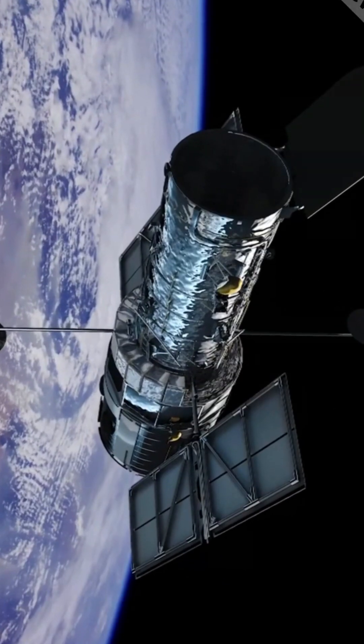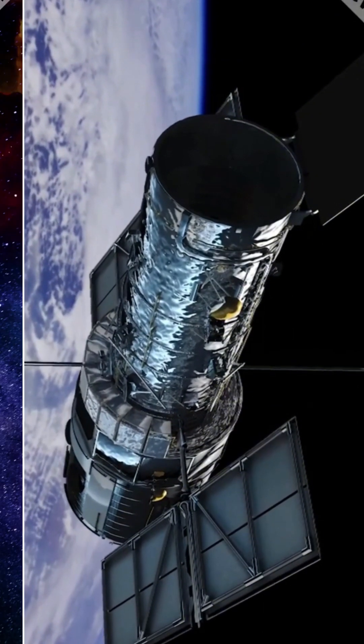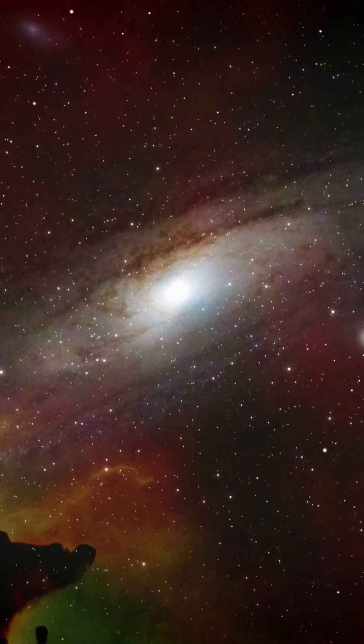These images not only showcase the Hubble Space Telescope's remarkable capabilities, but also deepen our understanding of the universe's vastness and complexity. Each photograph invites us to explore and appreciate the wonders of the cosmos.